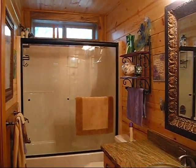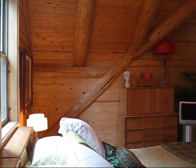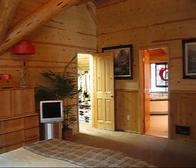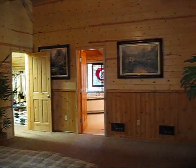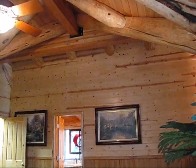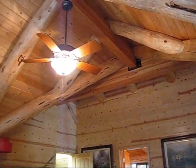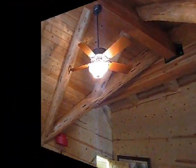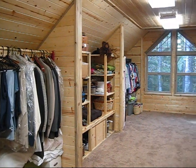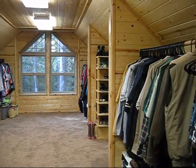Next, we'll move on and take a look into the gorgeous master suite. The master bedroom itself measures about 17 feet by 18 feet, has wall-to-wall carpet, and an overhead ceiling fan. You'll never run out of closet space again with this enormous 23-foot by 12-foot master closet, which has four large separate areas to hang clothes, built-in shelves, and a large window with a beautiful view of the trees.